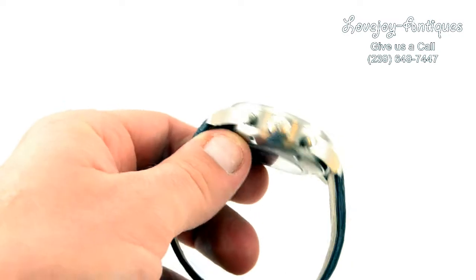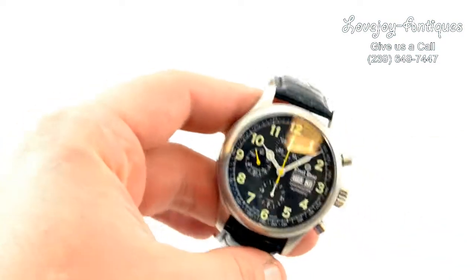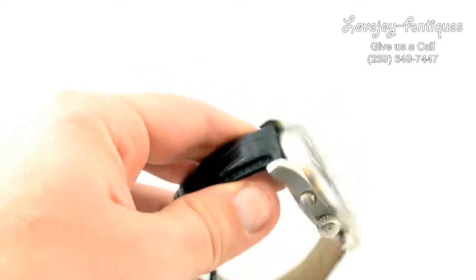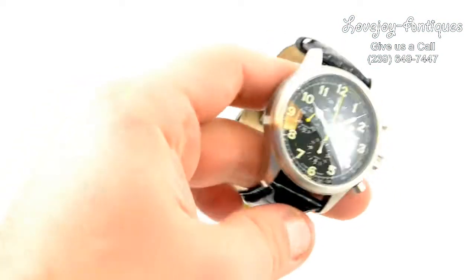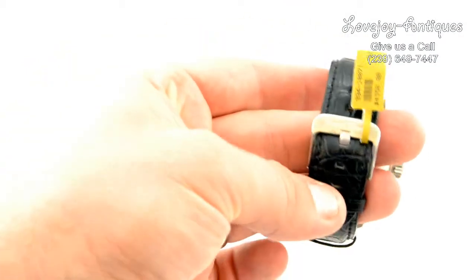How you doing everyone? Thanks for stopping by and watching a video of a brand new Ernst & Benz 44mm automatic chronograph. It has a sapphire crystal on the front and the back. It has an all brushed bezel and case. It comes with this genuine leather strap with an Ernst & Benz signed buckle.